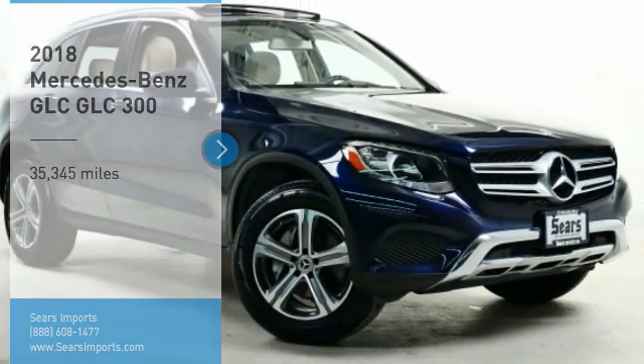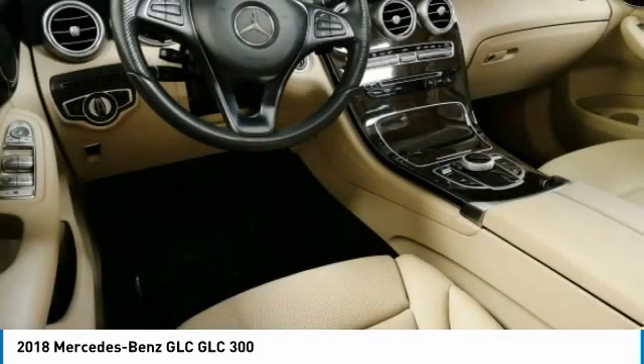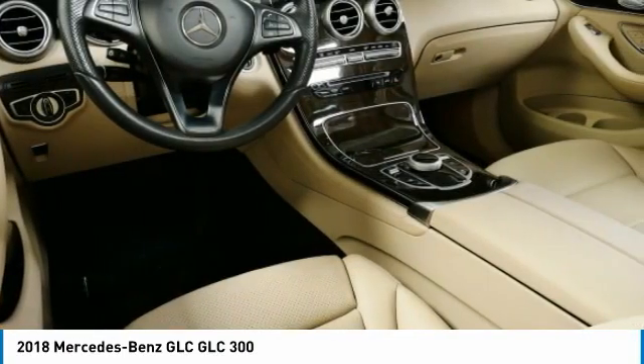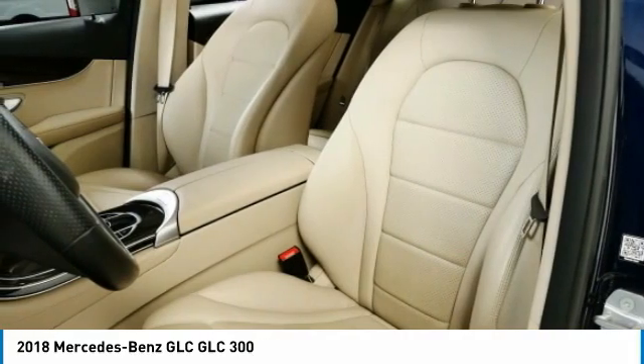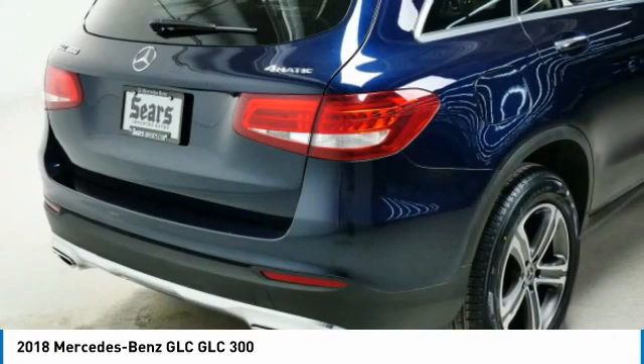Stop by and take a look at the 2018 GLC. The Mercedes-Benz GLC sets the bar for the luxury SUV — a midsize SUV that's all lean muscle and has a roomy new cabin full of style and substance.